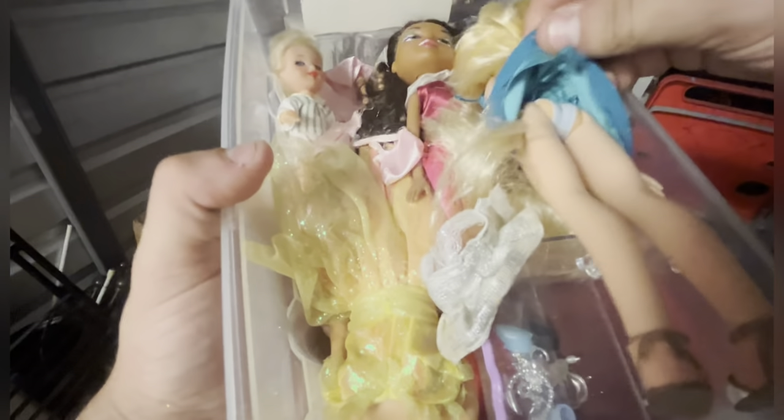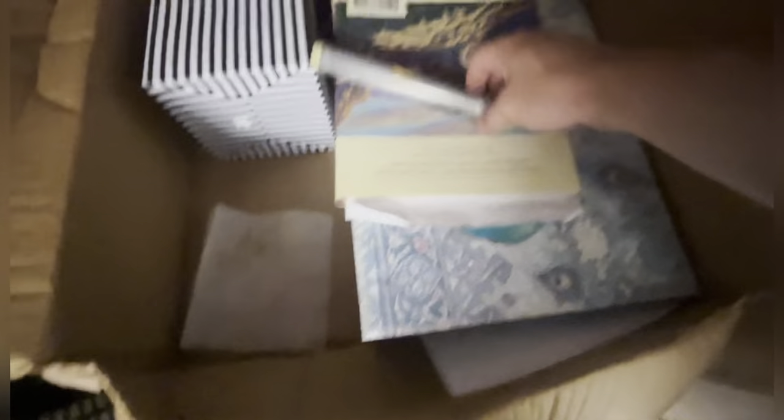It's a bin of Barbie dolls. What are we looking at for dolls? I want to say these are Bratz. This is a water globe for Danbury Falls — looks to be in there. I don't want to pop it out just in case. Empty box.